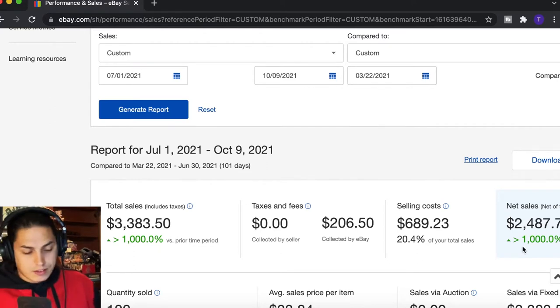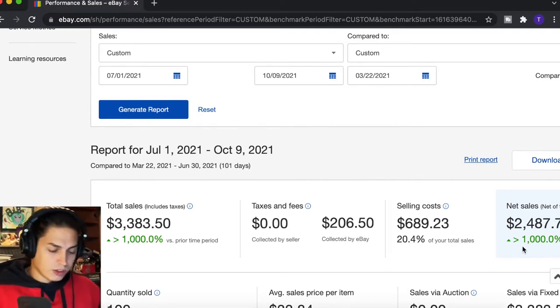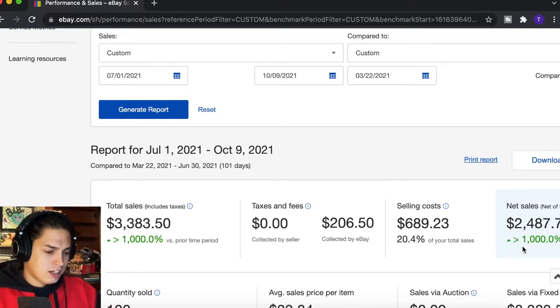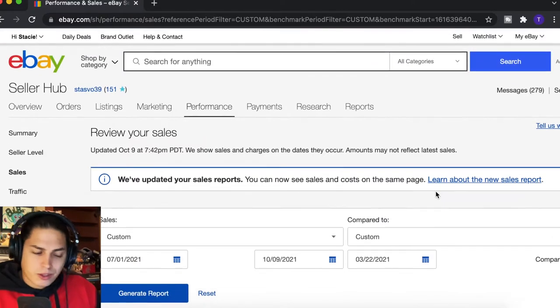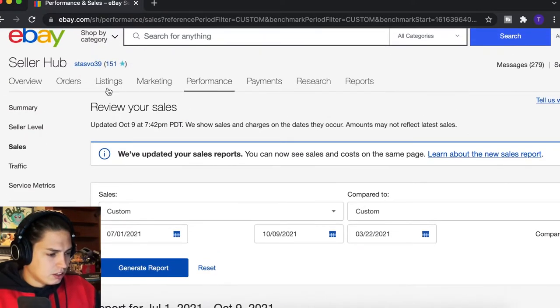Our net sales have only been $2,500 off of that — that's taking out the eBay fees and any PayPal fees, though I don't believe there were any since we had to reopen the store. Shipping is also included in that, so a little something something. That's what we've been selling. Now let's look at some of these orders.